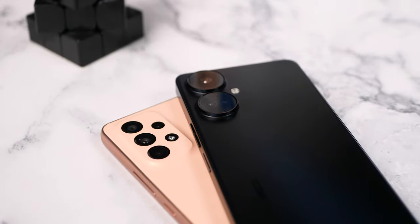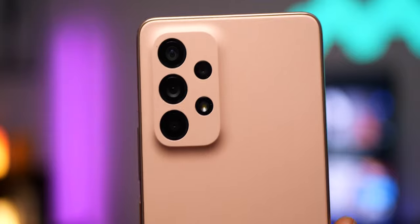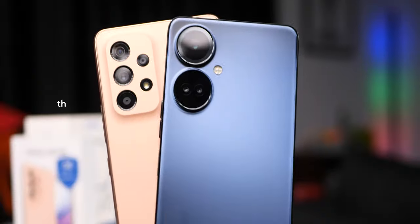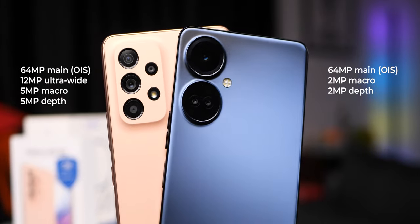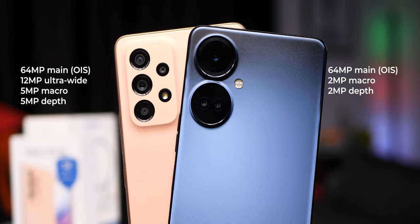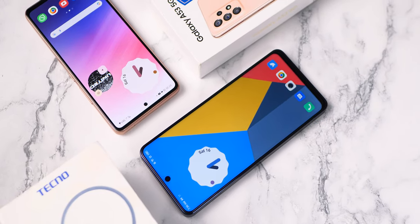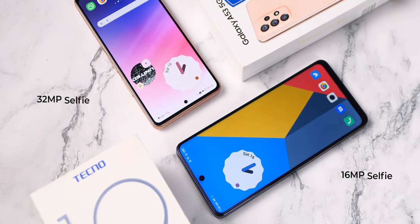Now down to cameras. Both come with a 64MP camera with OIS. The Galaxy A53 gets an ultra-wide camera, which the Camon 19 Pro 5G lacks. The A53 also has 5MP macro and depth cameras compared to 2MP macro and depth on the Camon 19 Pro 5G. On selfie cameras, the A53 has a higher 32MP camera while the Camon 19 Pro 5G gets 16MP.